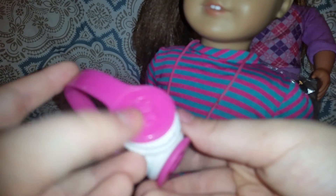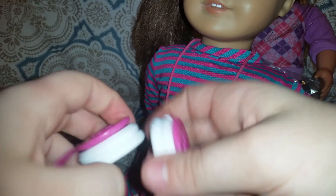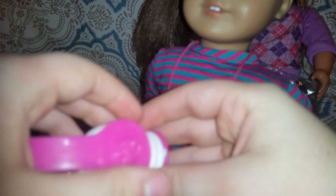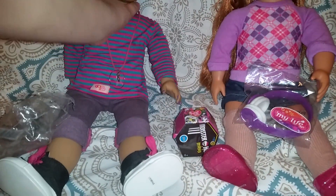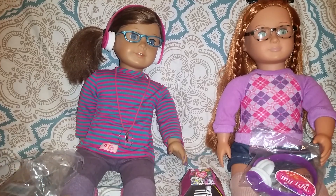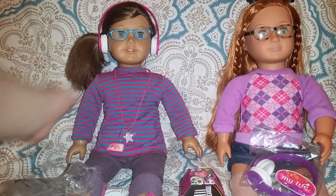They have these really cute butterflies on them, they're pink, and they have this white cushion for your ears. You get the cord and it plugs in right there. Those are really cute. Let's try them on — they fit me perfectly. I just look so cute, look at me, adorable!